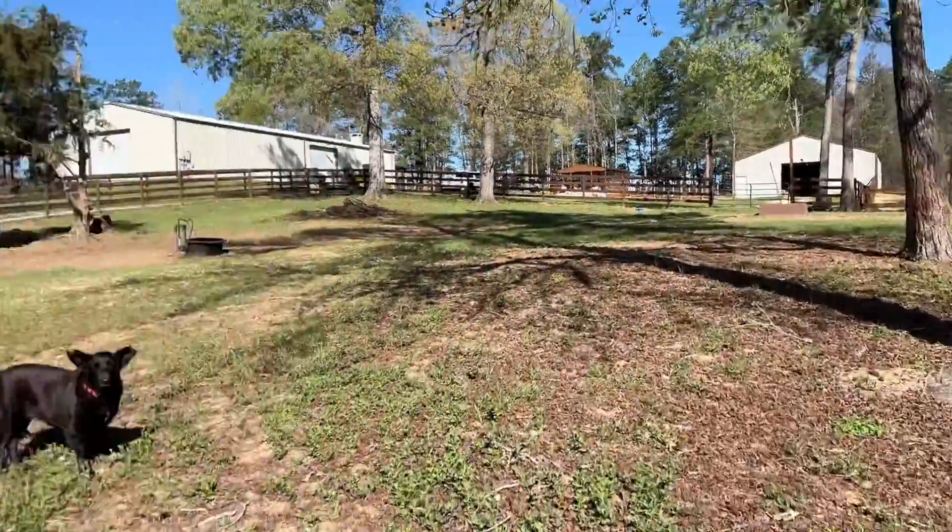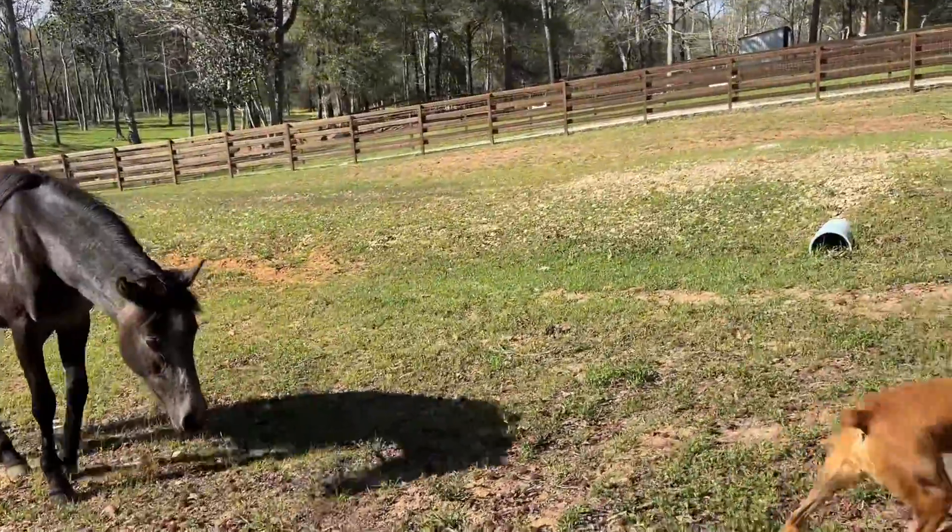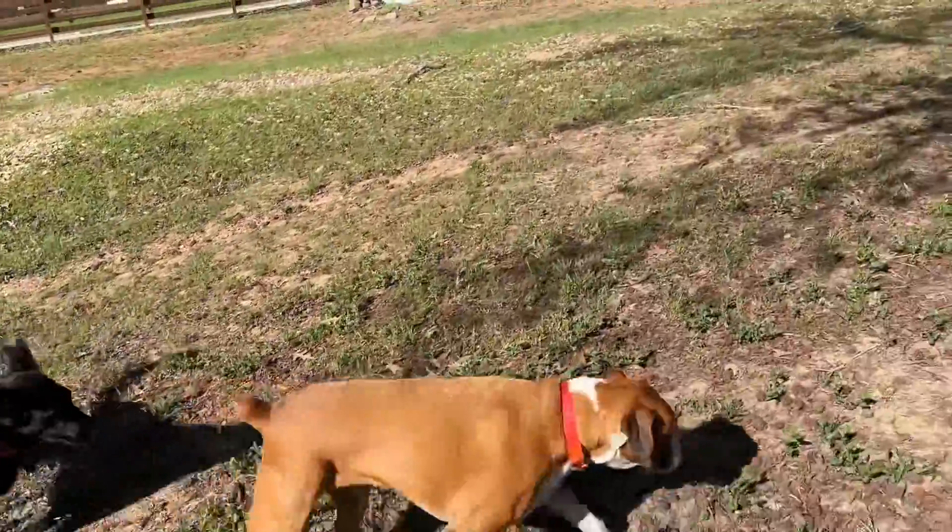Let me just walk on out of this pasture, not because I'm scared, but because I have things to do. I have things to get done.